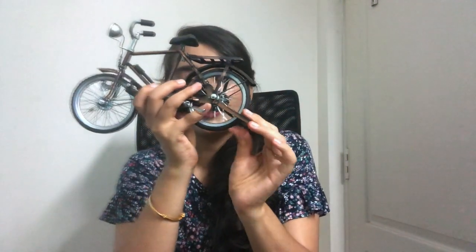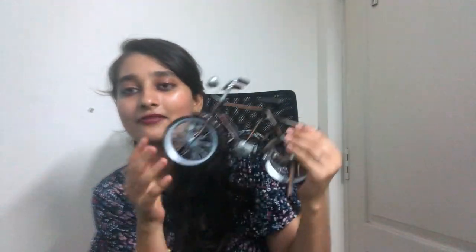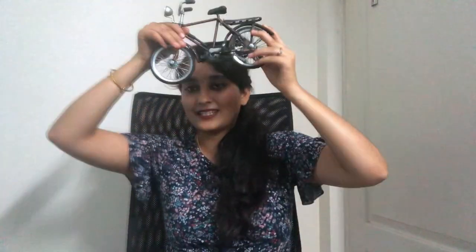Next up we have this — it's a miniature cycle. The best part about it is it actually works! I can put it on the stand, pedal it, the chain works, the stand works — everything works except that it's miniature. My husband loves these miniature kinds of things, so this is for him.